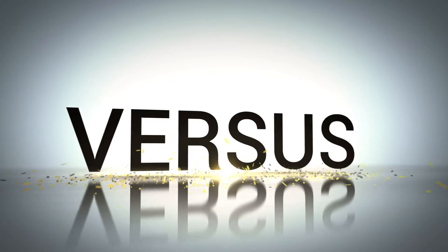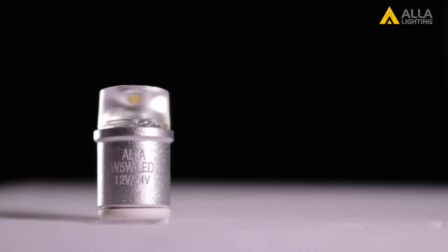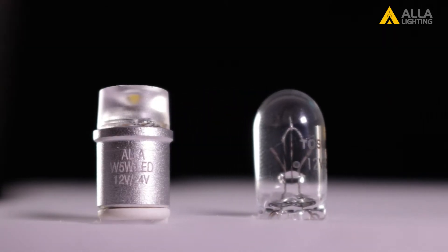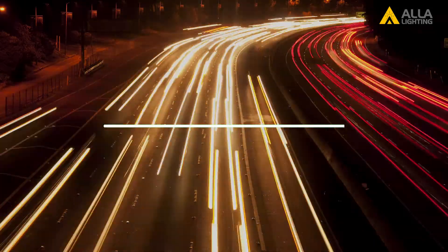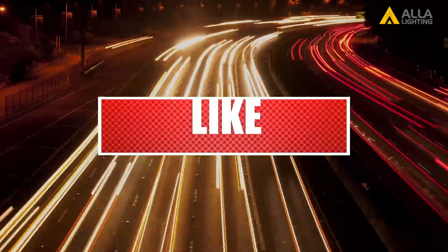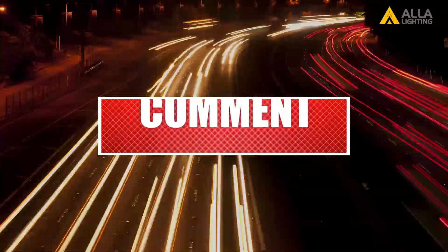Ayla Lighting presents the Versus Series. In this video, we will compare one of our LED bulbs with the stock OEM, Original Equipment Manufacturer. We'll go through what we think are the most important specs. If there's any more you'd like to see, leave your suggestions in the comments below.